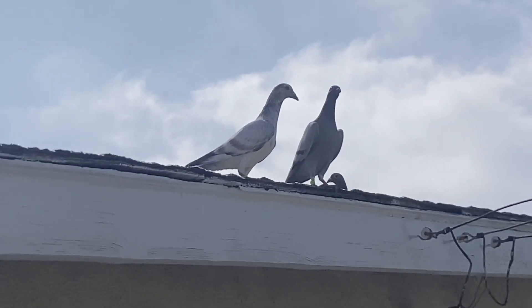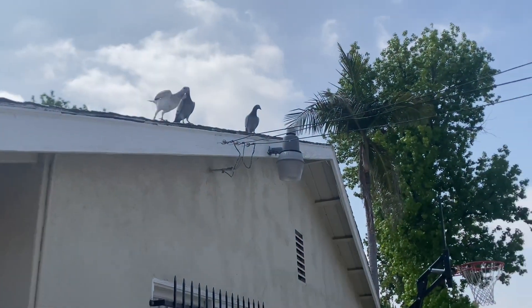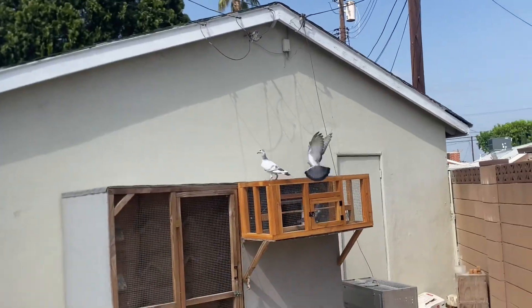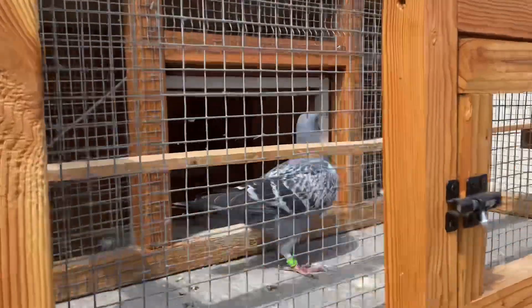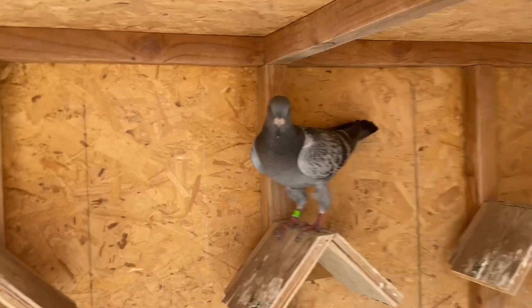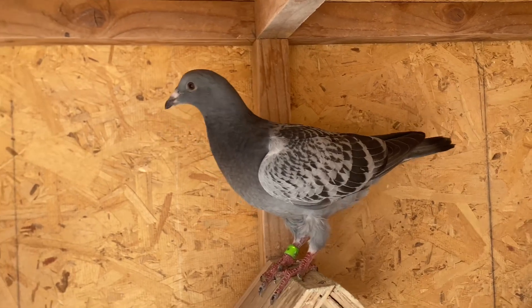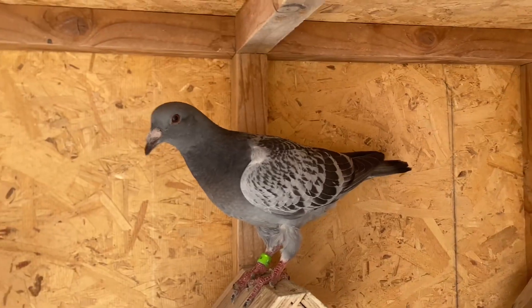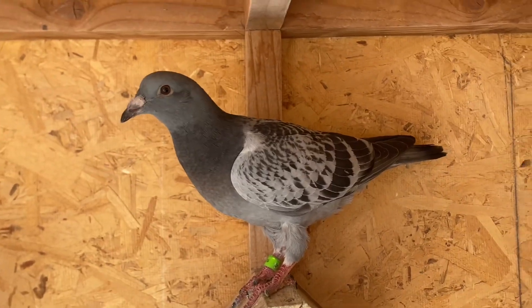Those are the two young birds, got them out, and then those are my flyers. The blue check's still inside — I don't want to let him out, still a little too young. That's the blue check right there. I didn't want to let him out yet, he might be too excited to fly.